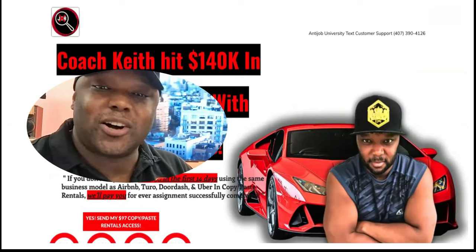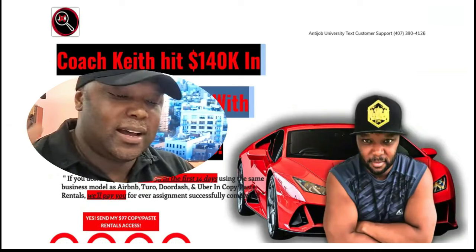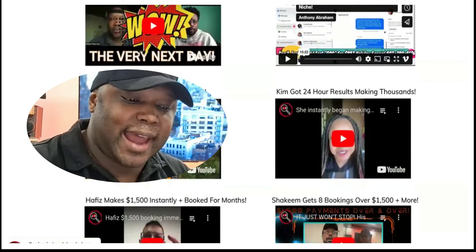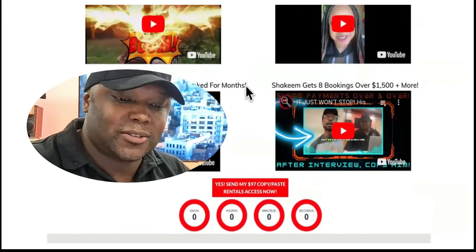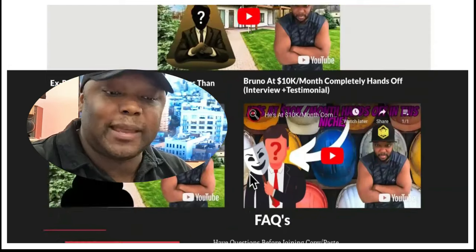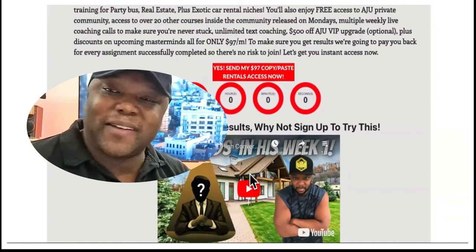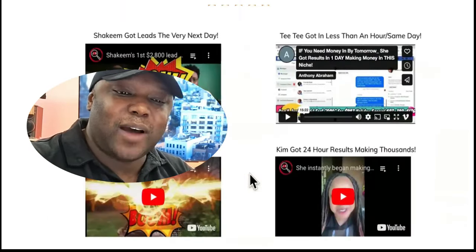You should start a rental business, in my honest opinion. Coach Keith hit over $140K in less than 90 days, and the majority of people who come through get results in the first 24 to 48 hours because we teach everyone the same proven system. Right now it's only $97, but that price will be going up. You have no overhead, no need to hire or fire anyone, no physical assets or business machines to buy — it's all virtual and you make money every single day once you set it up.